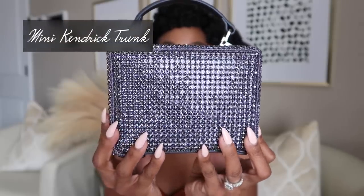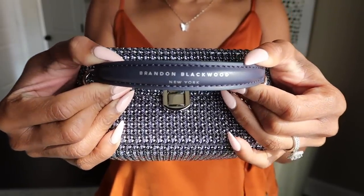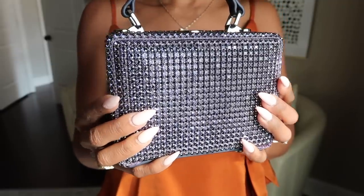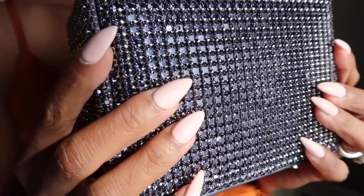Here's the bag! This is the Mini Kendrick Trunk in gray tanzanite crystal. It's got a nice cube shape, soft and pillowy on top, covered in probably thousands of tanzanite crystals — oh my god, this is probably the prettiest bag I have at the moment. The handle is a leather strap with 'Brandon Blackwood' printed in silver, which beautifully complements this color. There's also a shoulder strap included for options. I ordered this the second I saw it in my email — I did not pass go, I did not collect two hundred dollars.